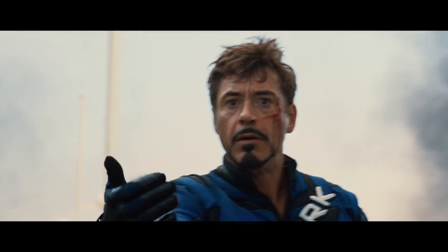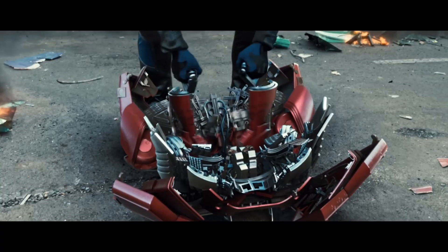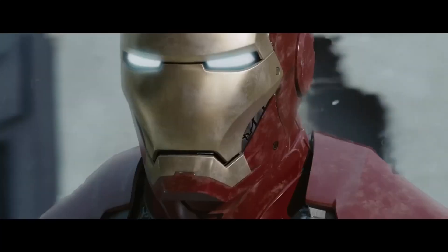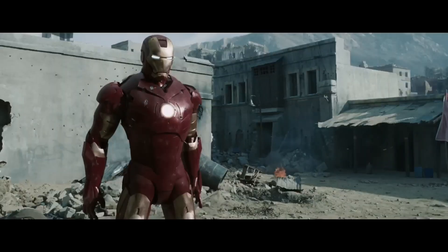Fast forward to the Marvel Cinematic Universe, and Tony Stark's iconic red and gold suit is a fusion of aerospace engineering, nanotechnology, and AI dreams. But how much of this science fiction has influenced the real world? Let's start with the foundation — the suit itself.